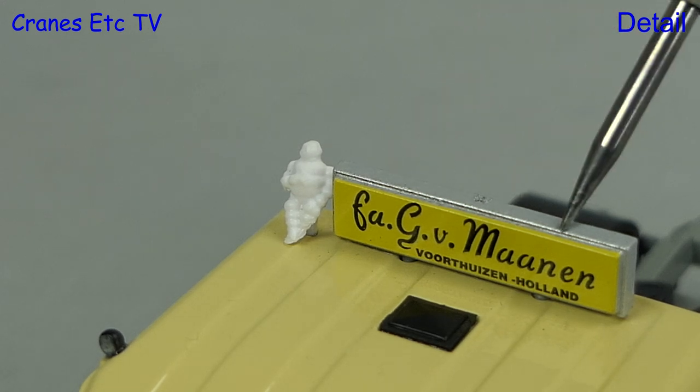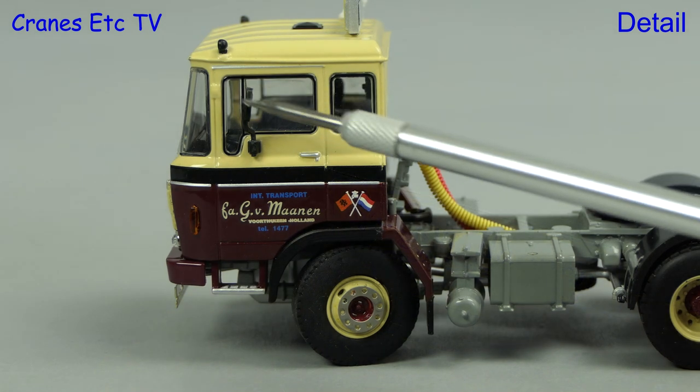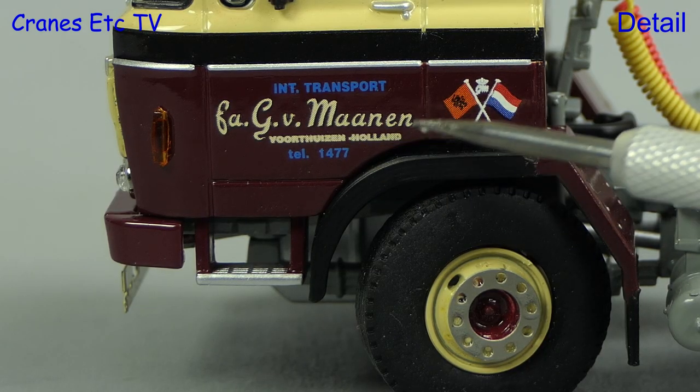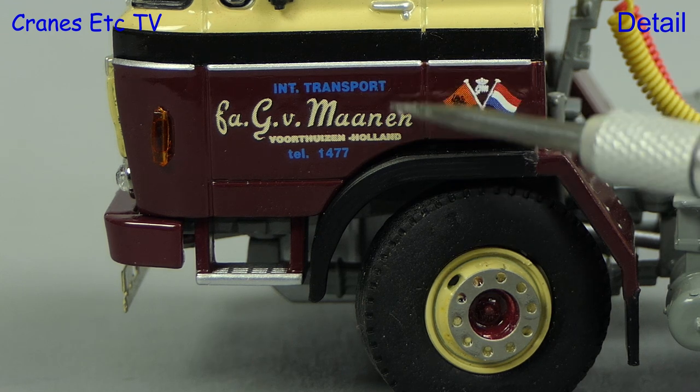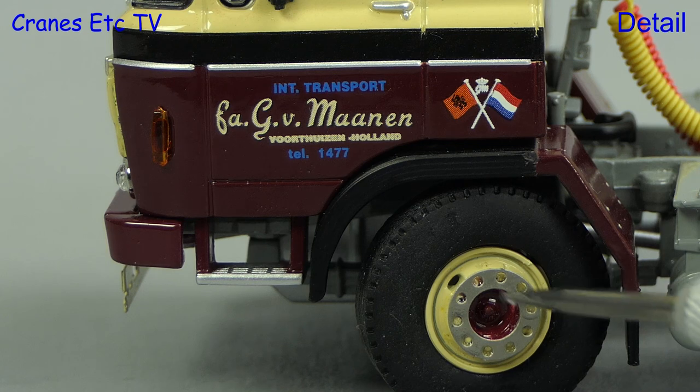Also very nice is the old style headboard and our old friend Bibendum. The old style mirrors and door handle bring back memories, and WSI have done a very nice job with the detailed graphics. Other nice details are the indicators, stepping plate, and wheels.